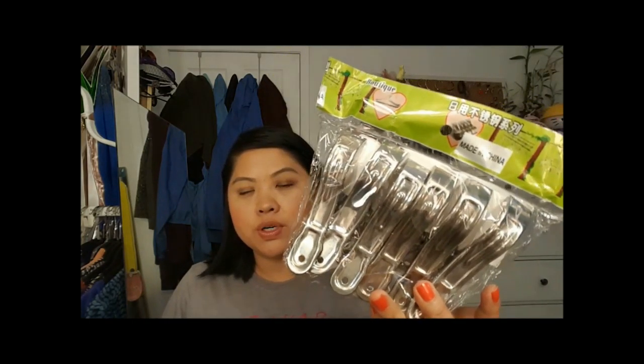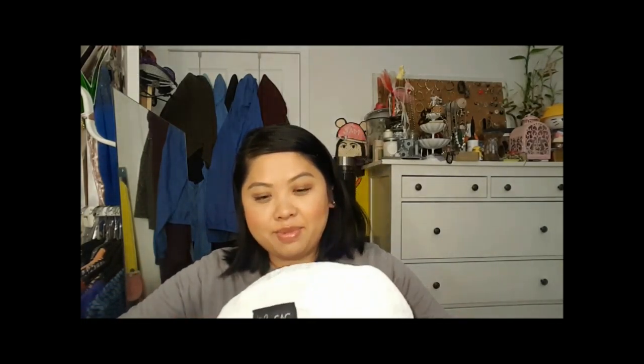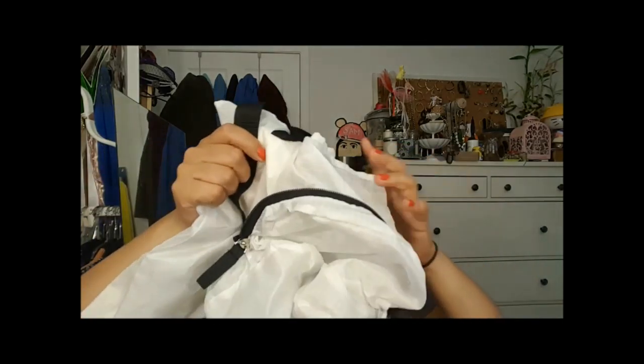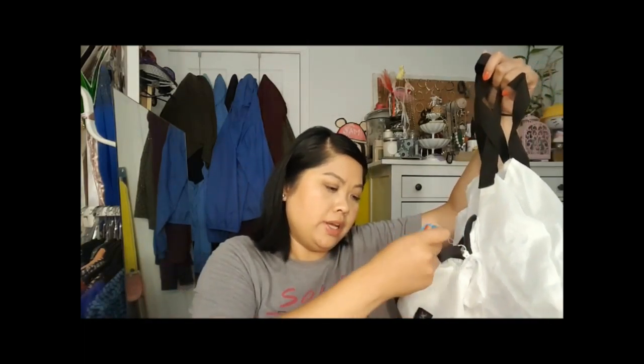I also picked up these huge clips from eBay for the cruise — you put them around your towel on the deck or at the beach so it doesn't fly away. Then my mom got me this bag that opens up and becomes another bag, and the little bag inside can still be used separately. I think she got it from JCPenney or Boscov's.